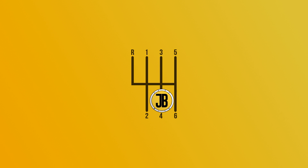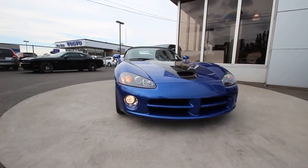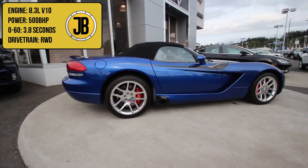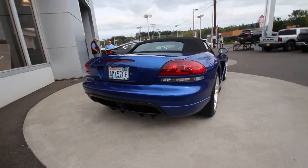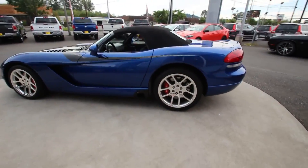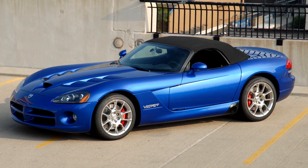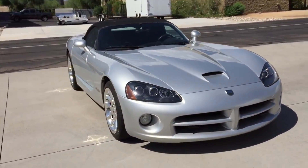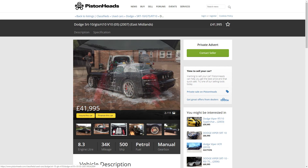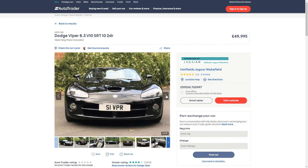Coming in at number four, we have the Dodge Viper SRT10 ZB1. It is the third generation of Viper and doesn't disappoint with its 8.3 litre odd-firing V10 engine, which puts out a massive 500 brake horsepower, taking it from 0-60 in 3.8 seconds. The third gen Viper came into production in 2003 and ceased in 2007 when the ZB2 replaced it. You can buy one of these beasts for as little as £41,000 for a 2007 model with 30,000 miles on the clock, or for 50 grand you'll get a 2005 with just 9k on the clock.